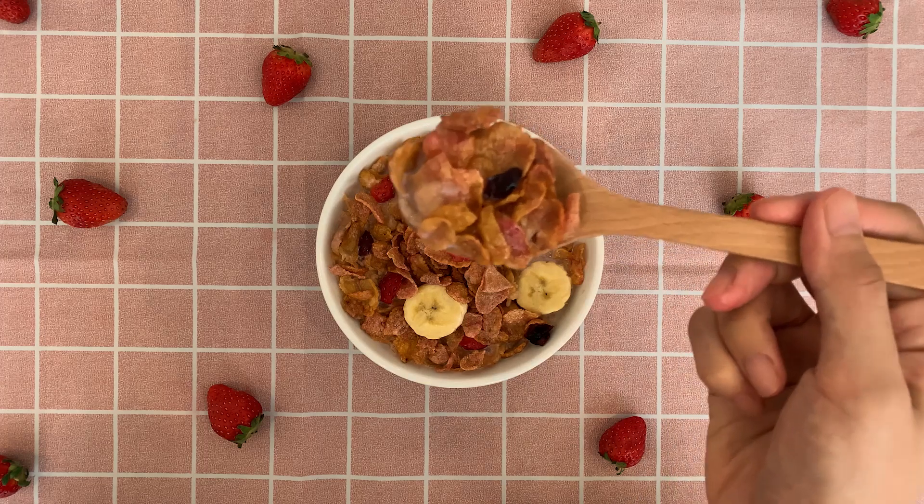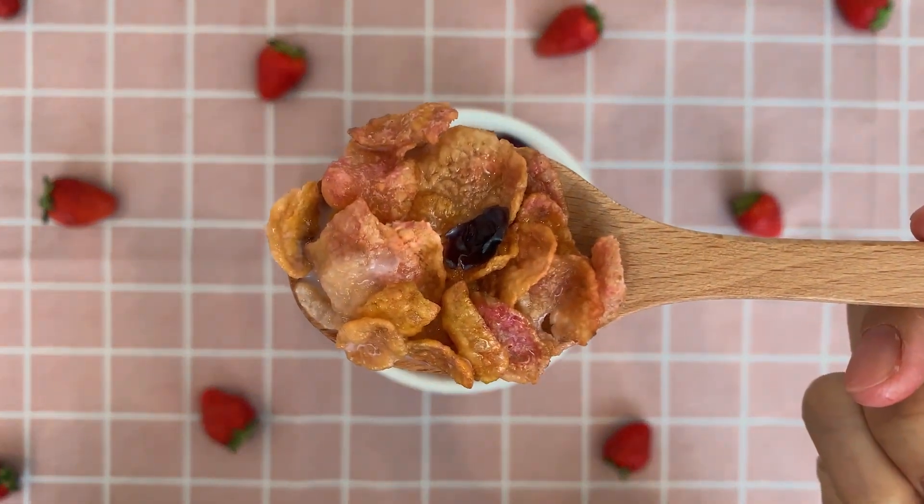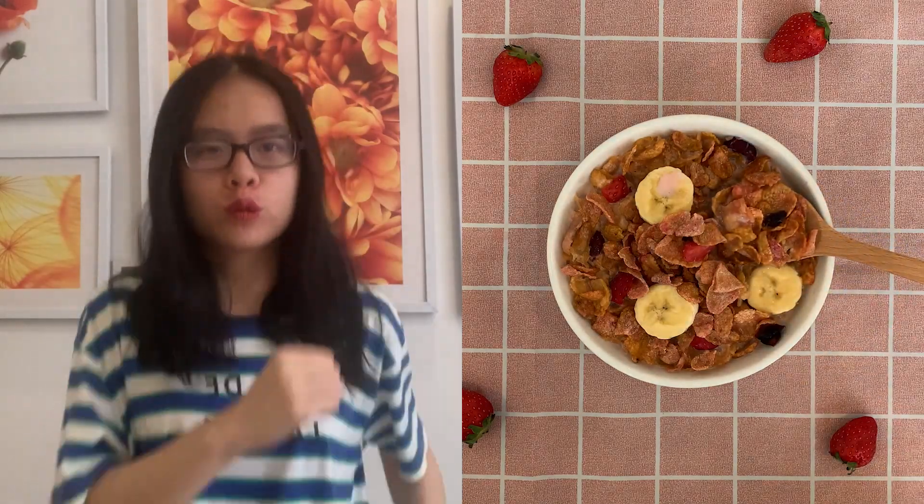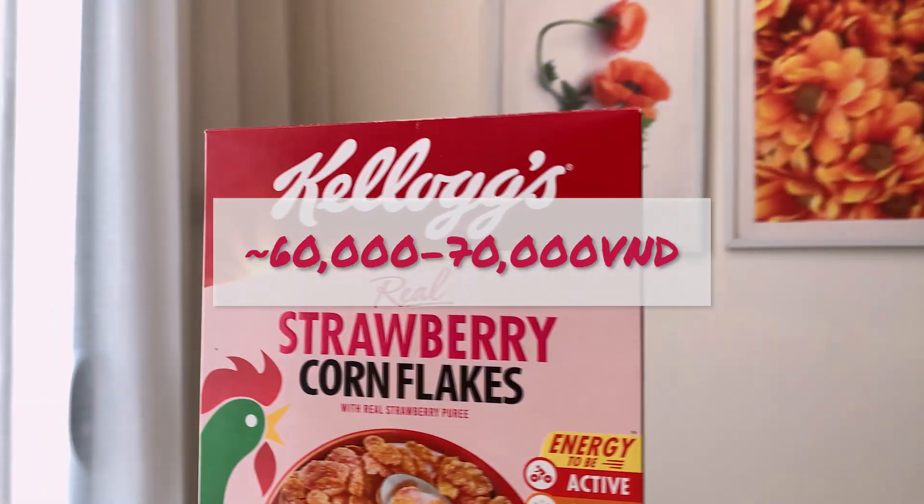Strawberry cornflakes are also high in fiber and vitamins which aid blood cell formation and overall growth. Also, its price is indeed affordable.